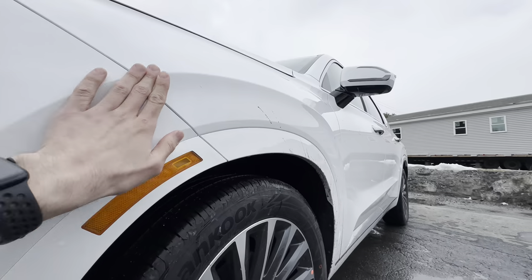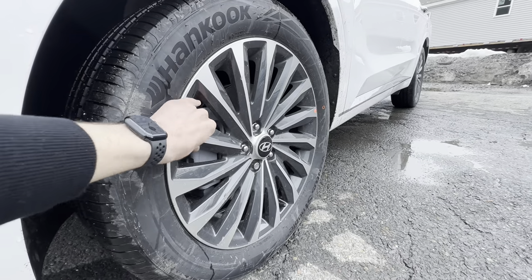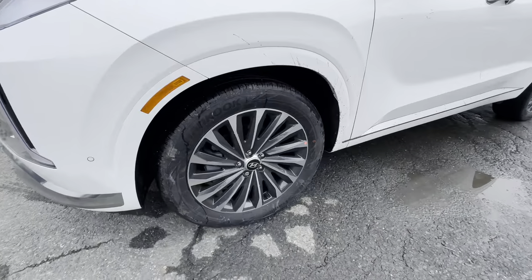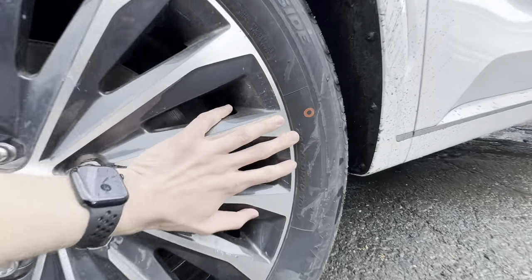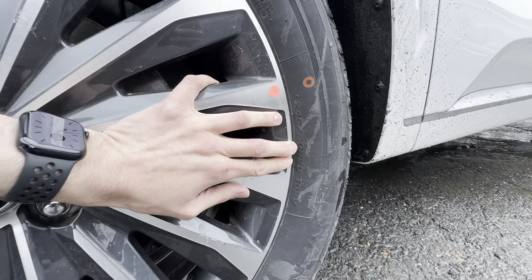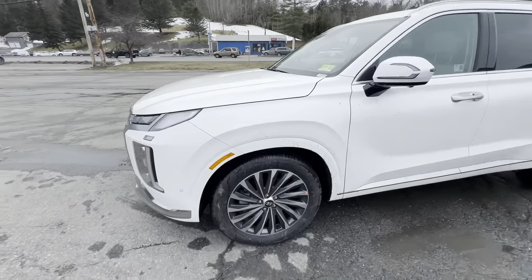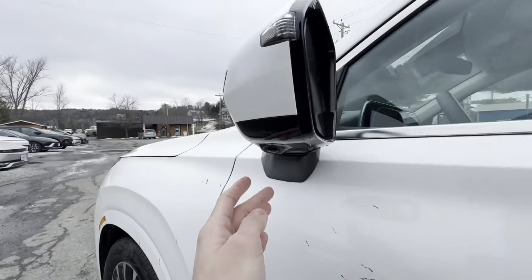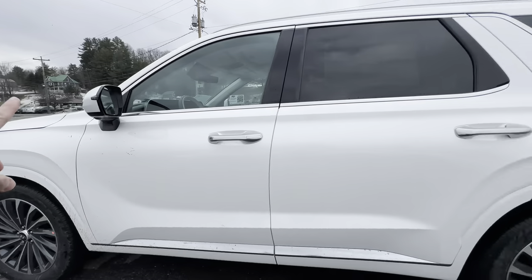We have really nice wheel arches throughout, with some nice sturdy rims. The tire size is 245/50R20. The mirrors have cameras on the bottom, which we'll get to in a bit.